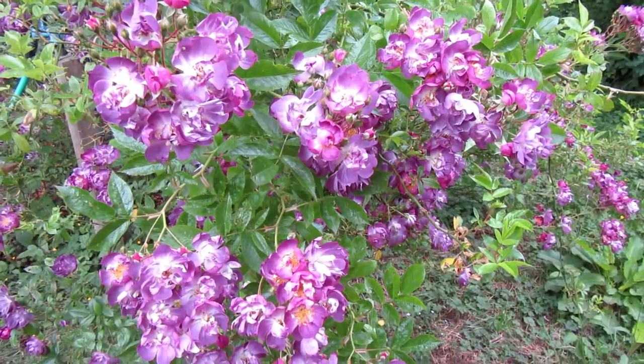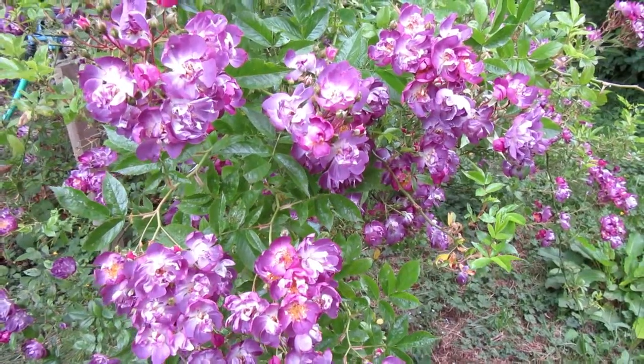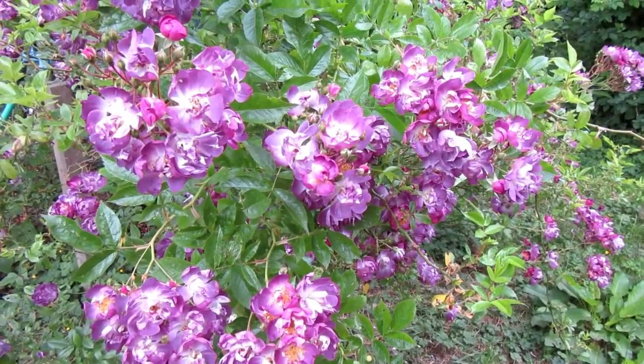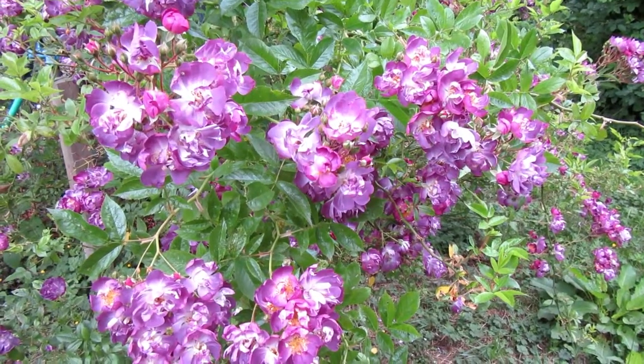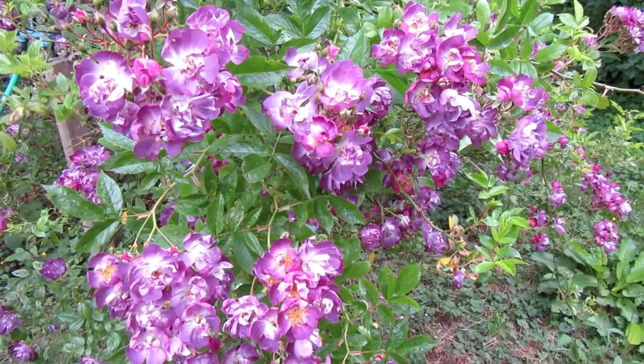Hello, Garden Universe! Jane here. It's the middle of June, the roses are in peak bloom, and I'll show you what's going on today — just a little walk-through in some select areas of my garden.